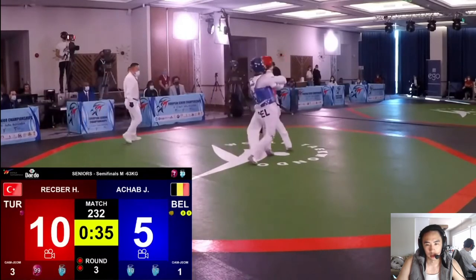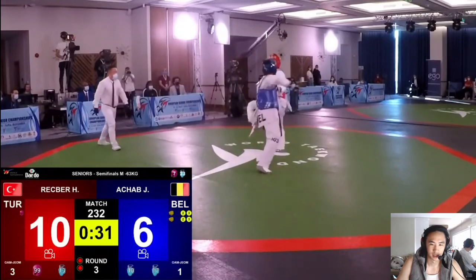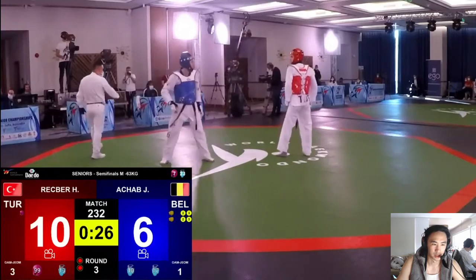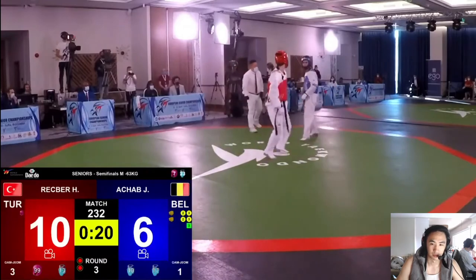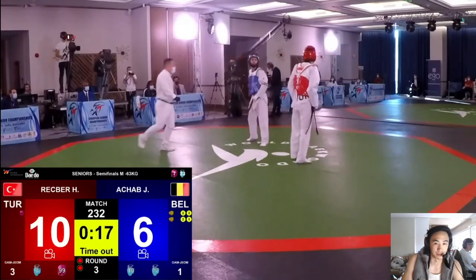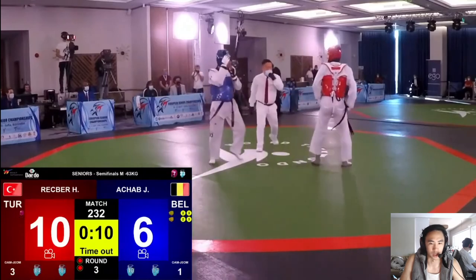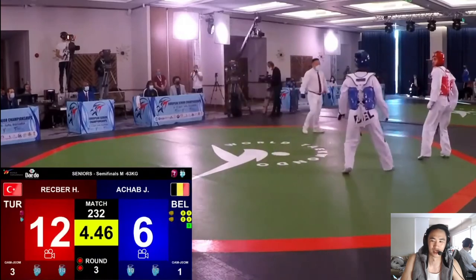Rekber looks injured. Those back punches are getting through. In the clinch Rekber is doing a great job making sure he's positioned. That was a good attempt — knowing that Rekber usually only uses that front leg spin kick to the body. Boom, boom — Rekber now just trying to hold the lead. It looks like his back hurts and he's trying to survive. Oh, close — if that had gone to the face that would have been pretty cool. Not a bad counter against the front leg there.